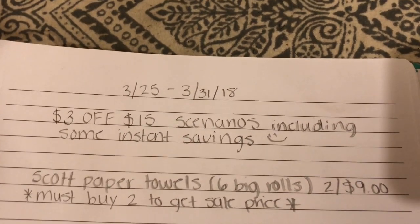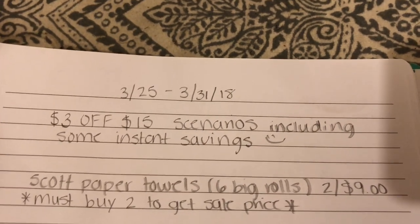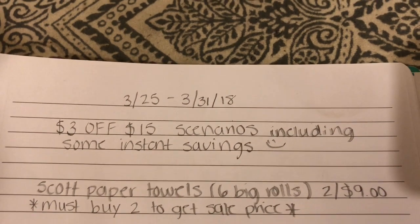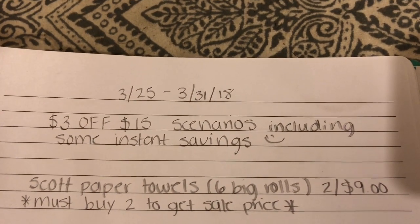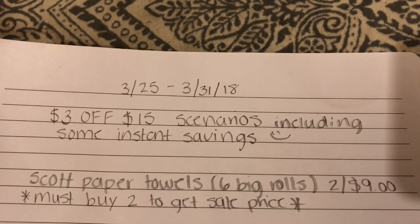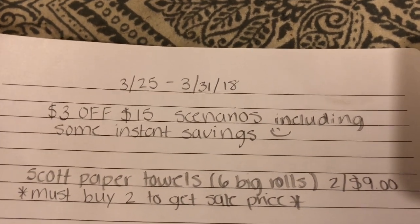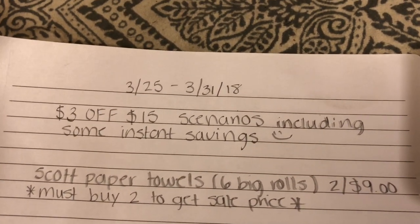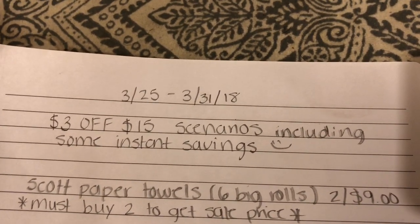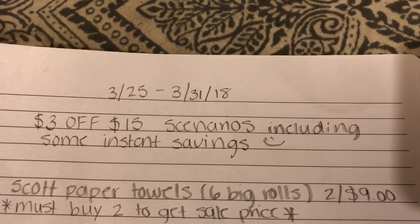I'm back with another video. I wanted to show you guys two scenarios that are super good. They start March 25th and go through March 31st. I wanted to go ahead and tell you guys about these deals so you can have time to print out the coupons from coupons.com, because all you're gonna need for these scenarios is the $3 off $15 survey coupon, and there's already some instant savings included. You'll just need to print four coupons from coupons.com.